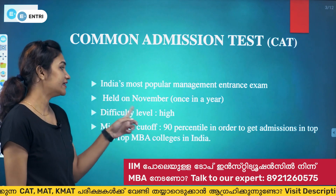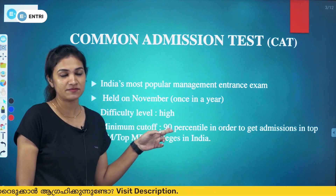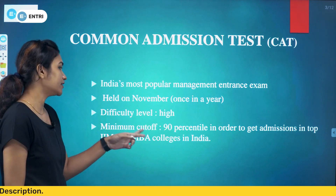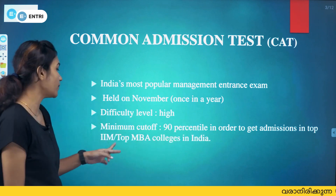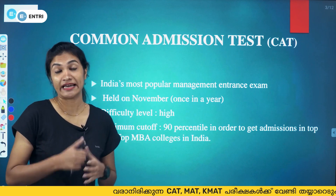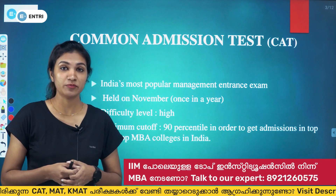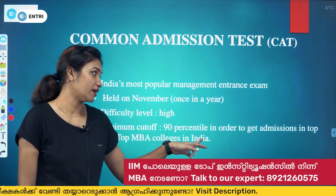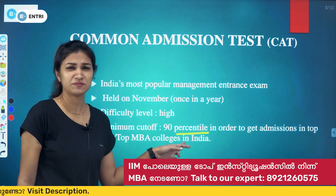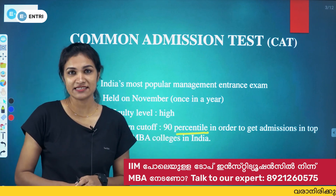The CAT exam is held once a year and the difficulty level is very high compared to other entrance exams. The minimum cutoff is 90 percentile in order to get admissions in top IIM and top MBA colleges in India. 90 percentile means your relative ranking among all CAT exam takers.